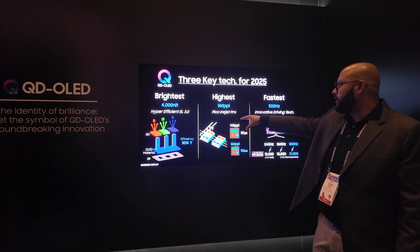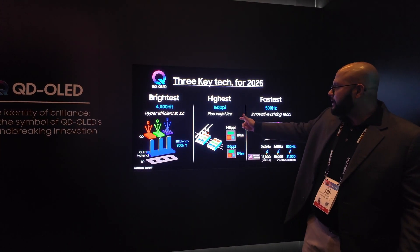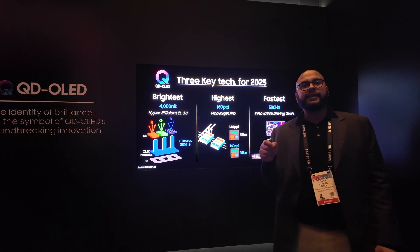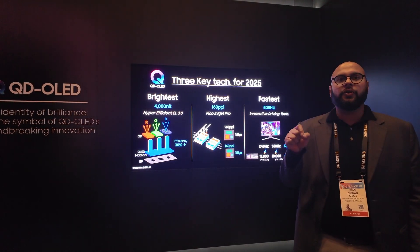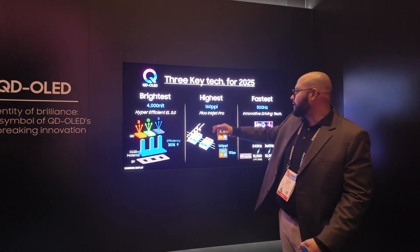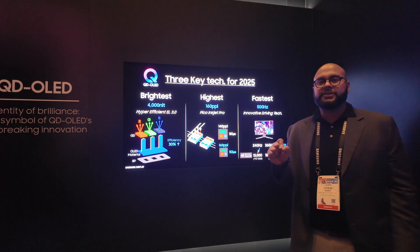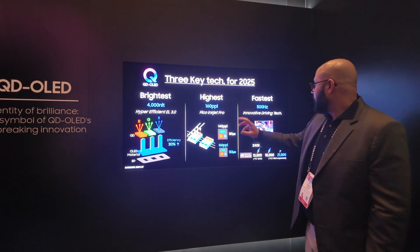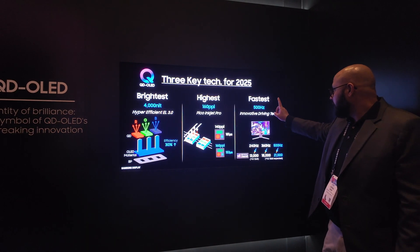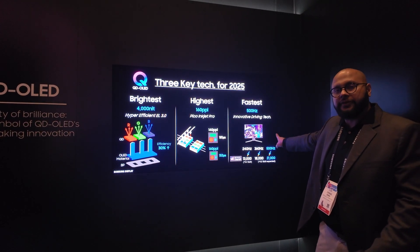My biggest takeaway from the QD-OLED fourth generation improvements was that it has gotten brighter, which was not really a surprise to me. I did predict that it would get to 4,000 nits, and that's exactly the figure they showed off. Samsung Display says they're able to achieve this with a brand new hyper-efficient EL 3.0 material, which will allow TVs to not only get brighter but also be more efficient with energy consumption.